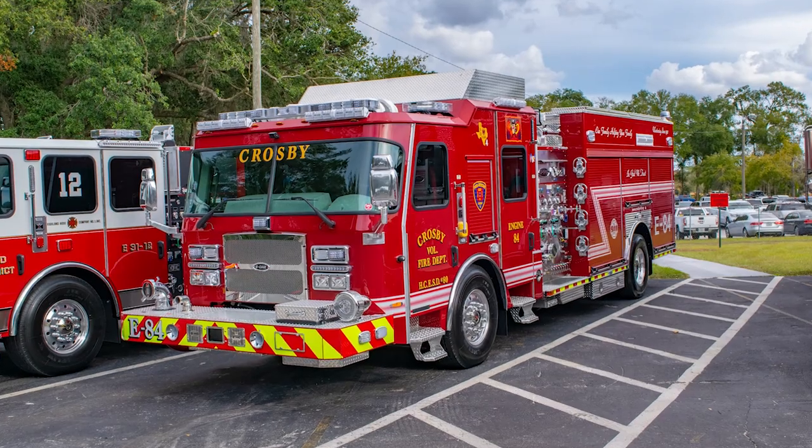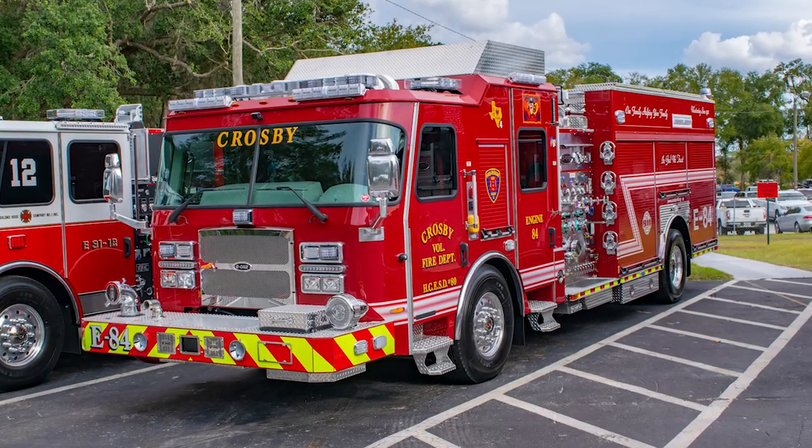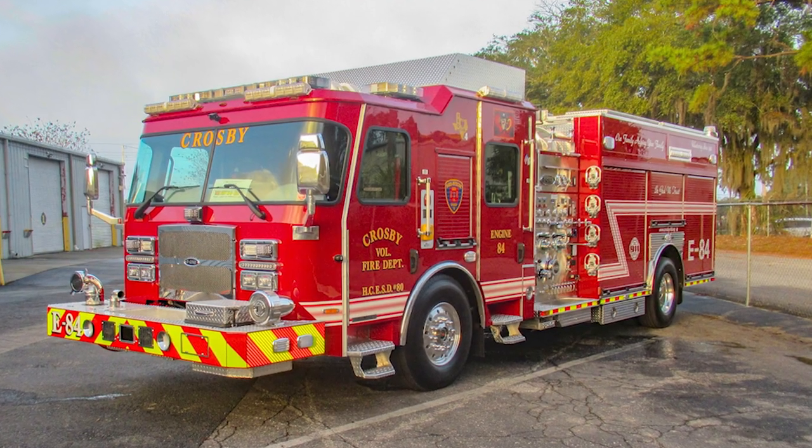Our dealer is Lone Star there in Houston. We've worked with Lone Star for several of our trucks — it's always been a very smooth operation working with them. This is our 14th E1 truck, and I'm very pleased with the workmanship that E1 provides. It's good to actually see it in person as opposed to just production pictures you get throughout the process. To actually get here and see it for ourselves is a pretty big excitement.